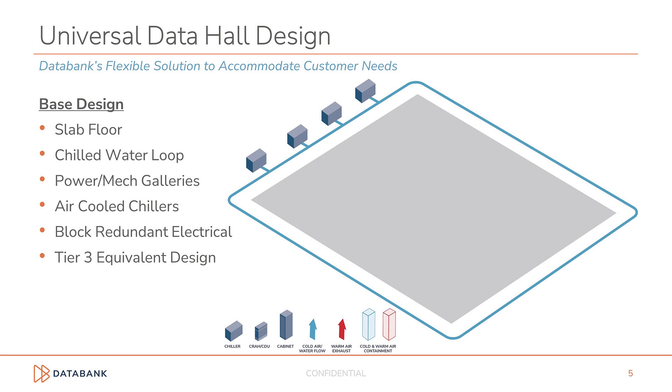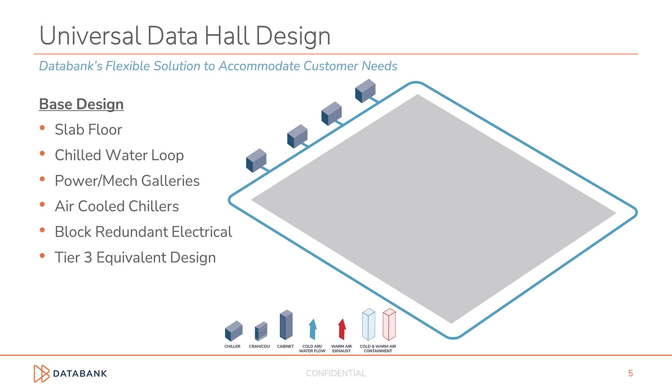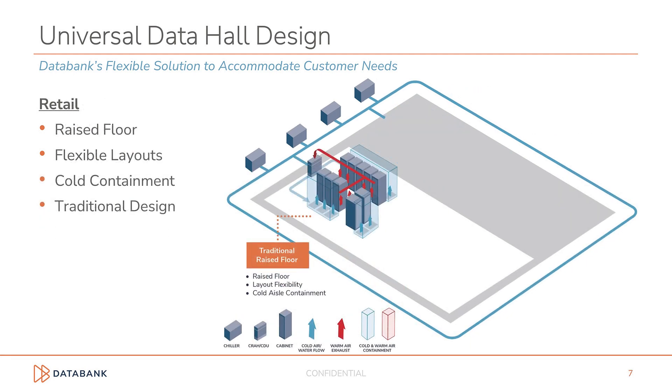This solution accommodates all customer needs, including the increased demand for high-density co-location. We start with a base building designed around slab floor data halls, equipment corridors, block-redundant electrical topology, and an air-cooled chilled water loop with perimeter Cray cooling. We chose to standardize on air-cooled chillers for both reliability and to avoid the environmental impact of water-cooled solutions. We still use water, but it is contained in a closed-loop system, which wastes very little water compared to traditional evaporative cooling. Our base design can easily accommodate hyperscale deployments that require high-weight cabinets and slab floors, and the universal data hall design also accommodates traditional raised flooring for customers that need a more flexible layout, with power requirements that can be satisfied with cold-aisle containment cooling.